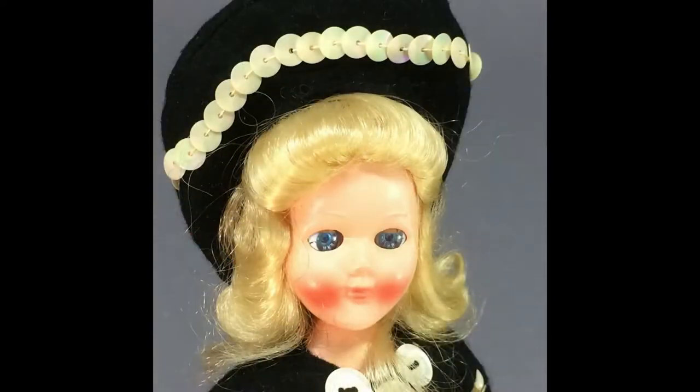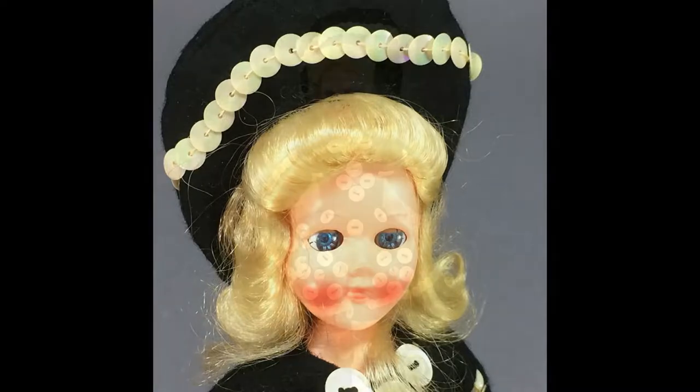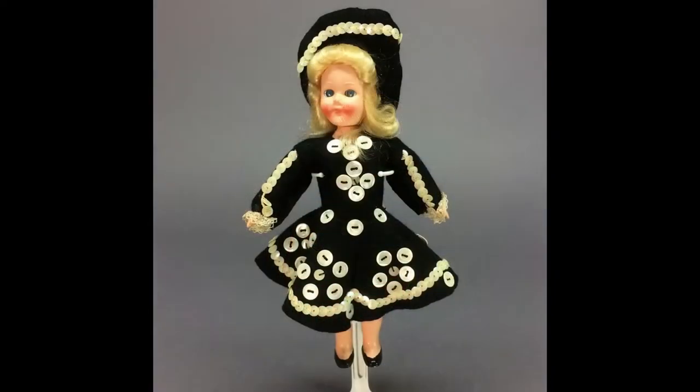This hard plastic doll from the UK is dressed as a pearly queen, her outfit decorated with buttons and sequins. The real pearly kings and queens are Londoners who dress up in these costumes and raise money for charitable causes.